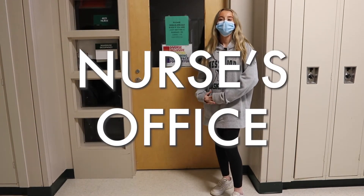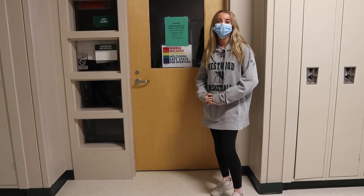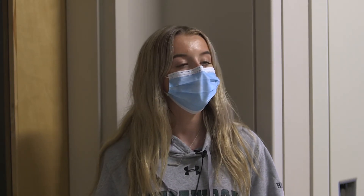This is the nurse's office. There are two nurses present throughout the school day for students to come and visit. For medication, you can drop it directly at the office and the nurse will keep it there. For dismissals, the nurse will call a parent, the parent will come to the front office, and then the student will be dismissed to the front office.